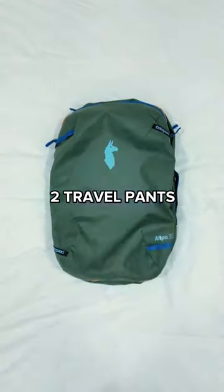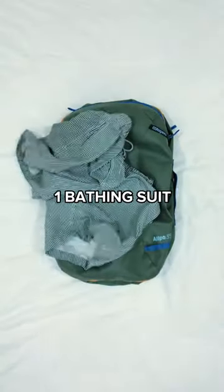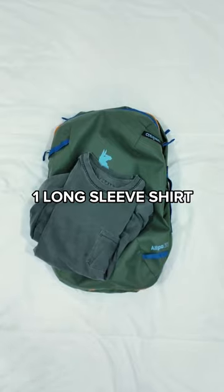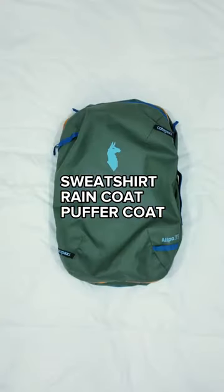Four t-shirts, two pairs of travel pants, three pairs of shorts, one bathing suit, one nice button-down shirt, one long-sleeve shirt, a sweatshirt, a raincoat, and a down puffer coat.